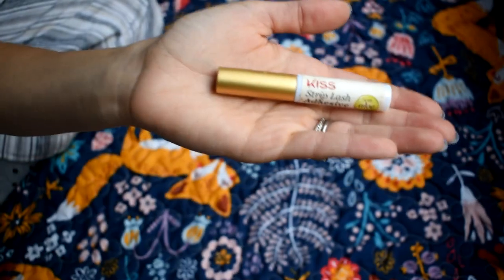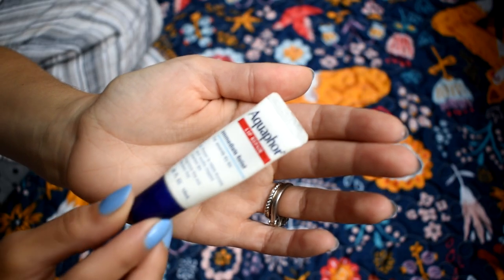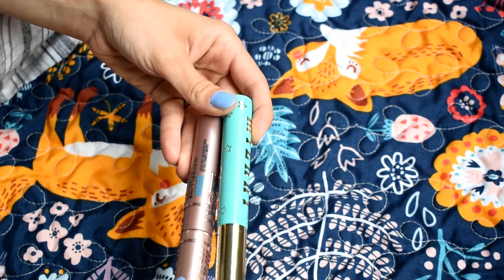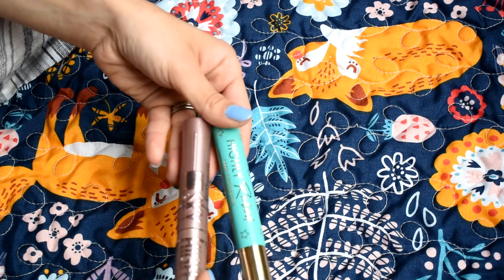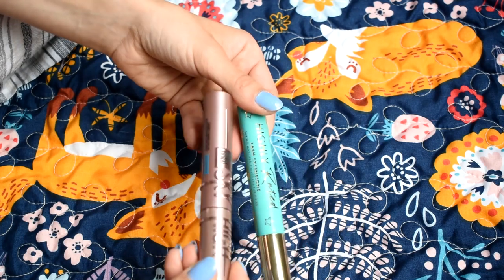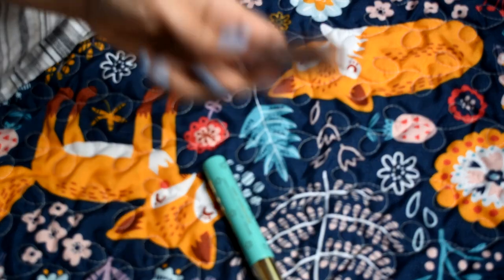I always like to have lash glue — you just never know. Another essential is my lash curler, this one's from Shu Uemura. I always have my lip balm too: either the Aquaphor Lip Repair or my Laneige Sleeping Mask. For mascara, I'm going to take my Maybelline Sky High in waterproof. I'll be at the lake, so I want something that won't smudge or smear if I sweat or get wet. This one holds a curl really nicely, separates lashes, and gives volume and length.